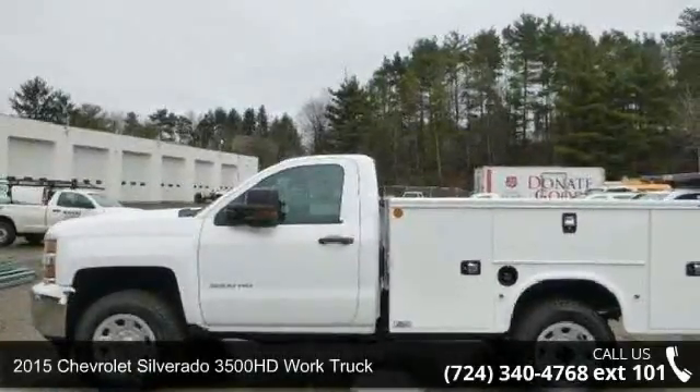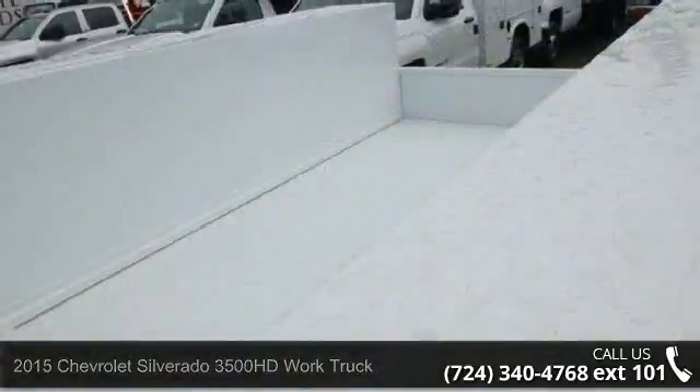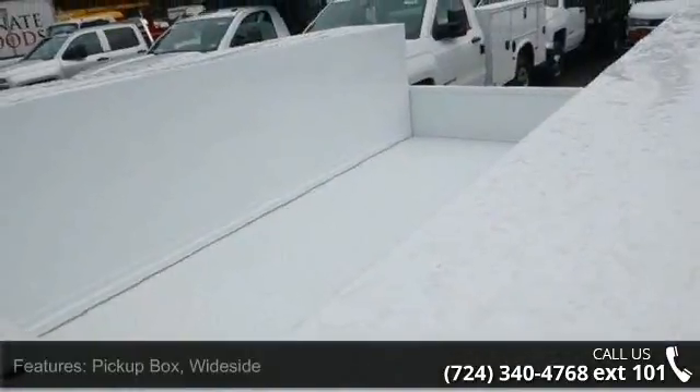Check out this 2015 Chevrolet Silverado 3500 HD. If you are looking for an automobile with great features, look no further.